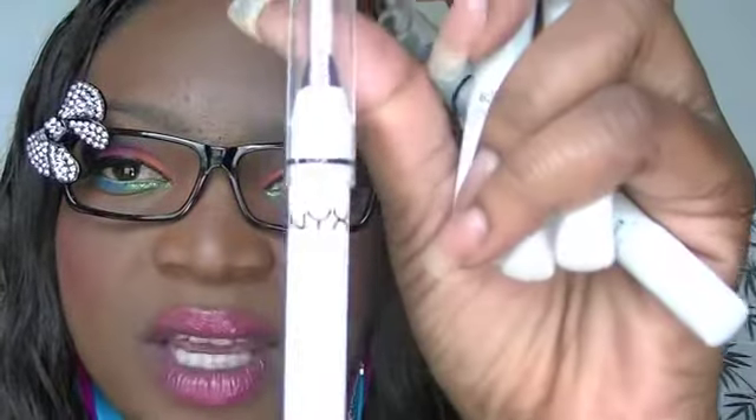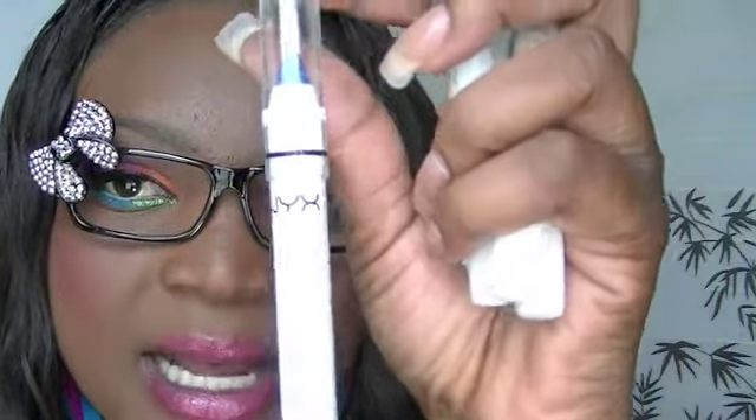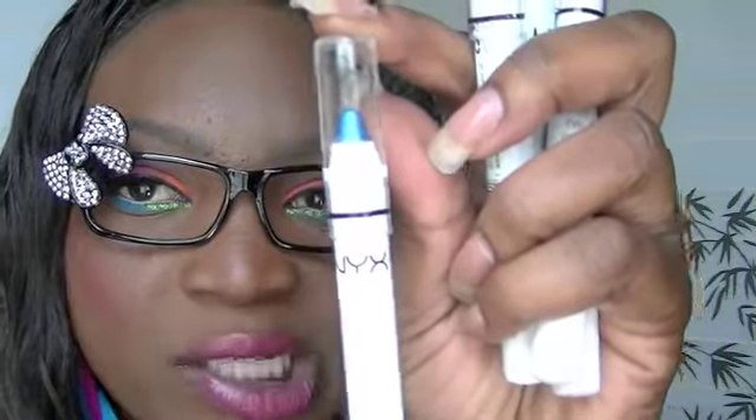I got this color called Purple Velvet — I'm not sure if I already have this one. And I also got this color right here which is Peacock. I do have this color but I purchased another one anyway.